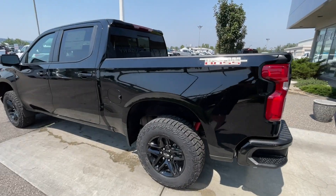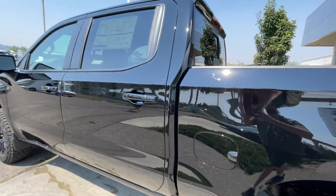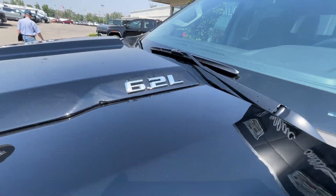Taking a look at the exterior of the Silverado, starting off with the 18-inch wheels paired up with Goodyear Wrangler tires. Moving on, we have paint-matched door handles, paint-matched mirrors with LEDs, Z71 badges on the fenders, and 6.2-liter badges on the hood.